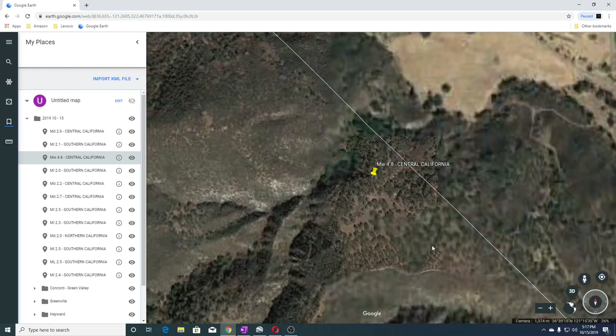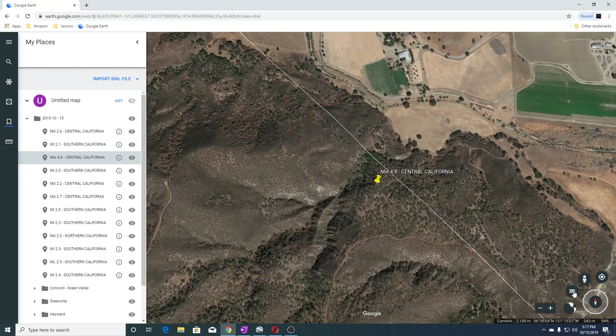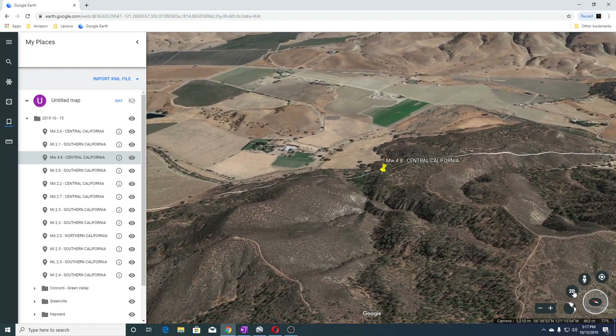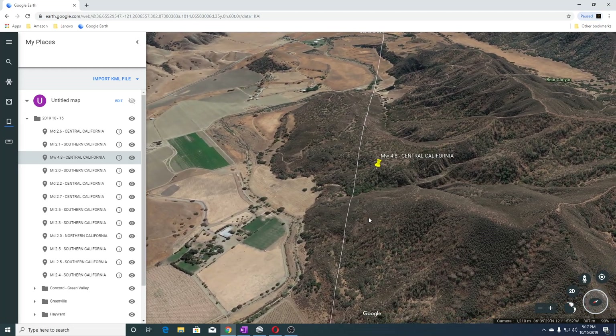This is Hollister, and this is also near the San Andreas, which is right there. You can see where the San Andreas runs through — that's the San Andreas Fault. This is a 4.8 that just occurred about an hour ago.